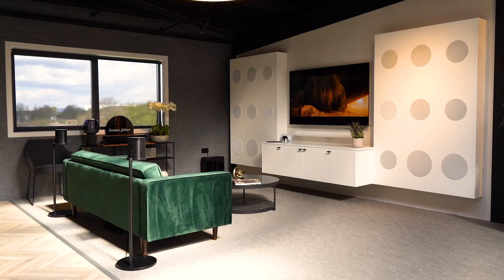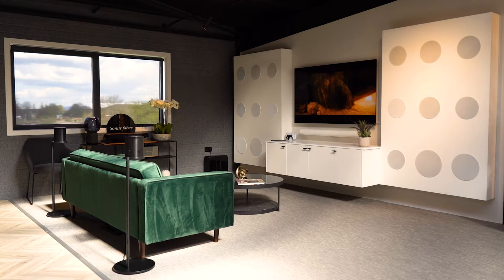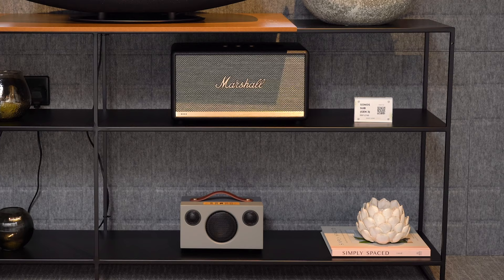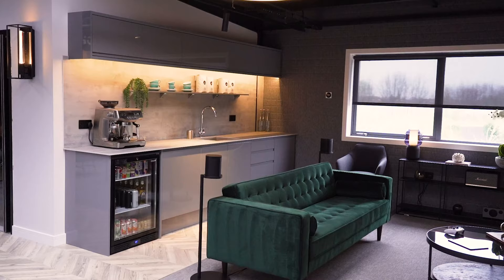We've also got the Sonos Farber Omnia — not to be confused with Sonos, completely different brand. We've also got the Marshall Stanmore and Audio Pro C5 down there as well. And then here we've got a fully stocked kitchen, so you guys can come down, relax. We can make you a cup of coffee on the house or a chilled drink from the refrigerator.